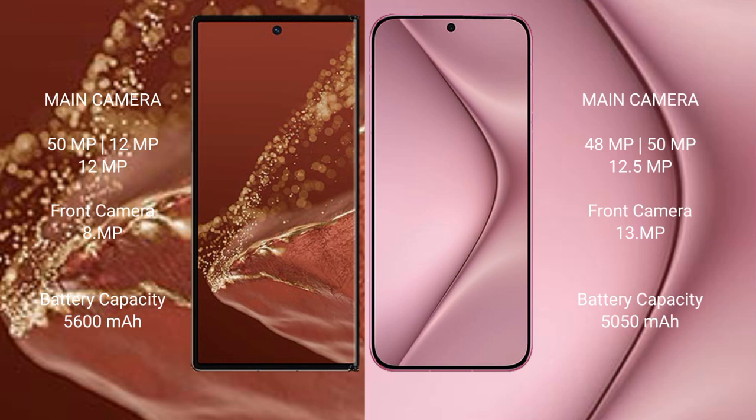Huawei Mate XT Ultimate features a rear triple camera setup: 15FxL plus 12FxL plus 12FxL, with a front camera of 18FxL. Huawei Pura 70 Pro features a rear triple camera setup: 48FxL plus 15FxL plus 12.5FxL, with a front camera of 13FxL. The Huawei Mate XT Ultimate has a 5600mAh battery with 66W fast charging support.